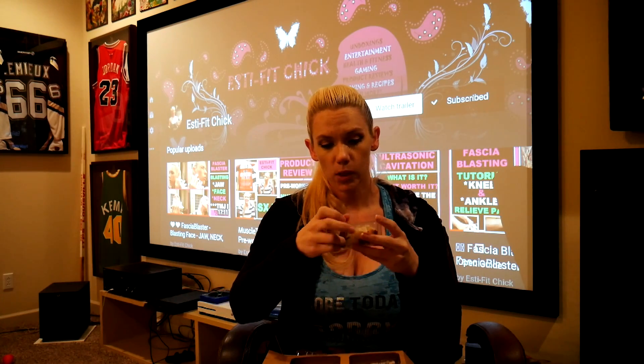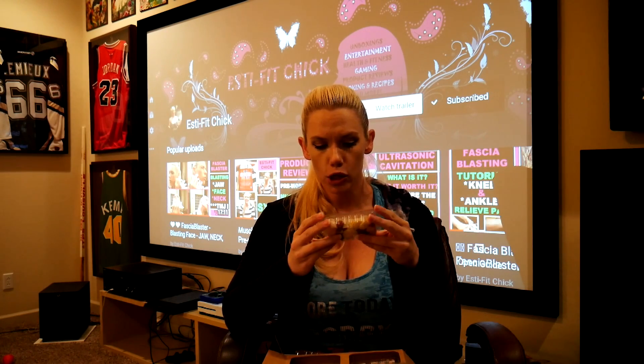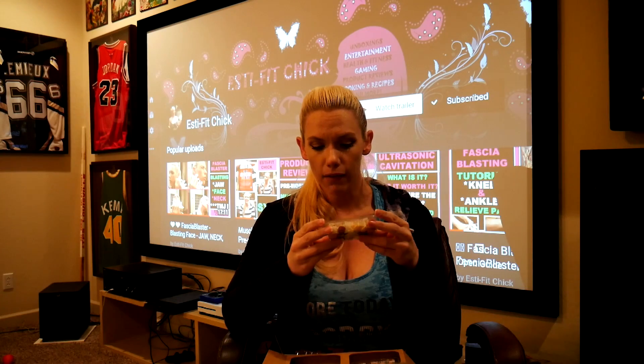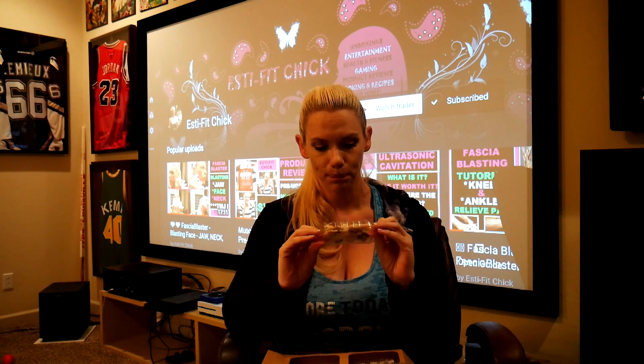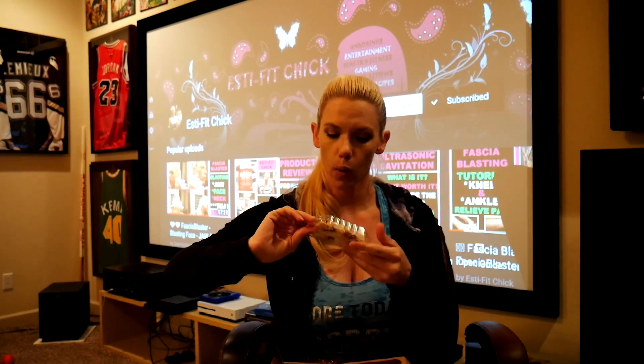And this one is called peaches and cream. It's got Belgian white chocolate, peach drops, coconut, and vanilla cookie drops. It looks pretty good — quite a bit of coconut flakes in there.